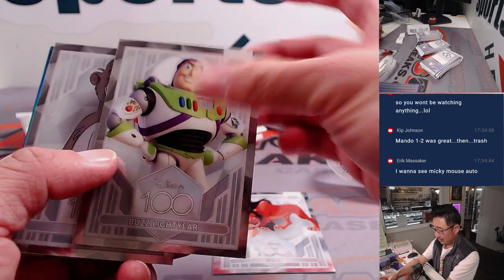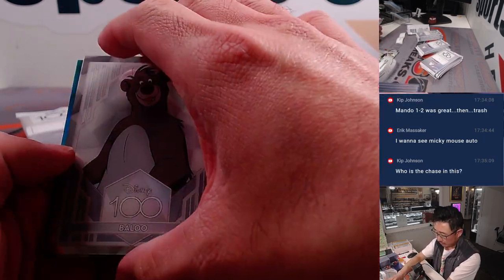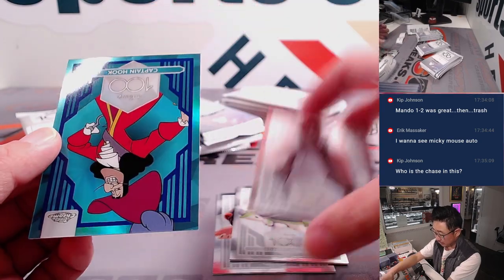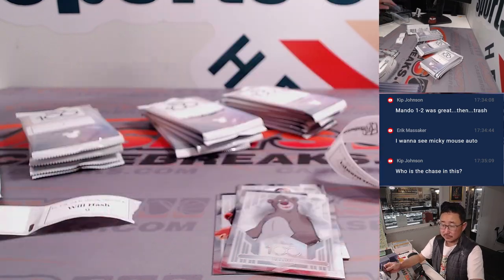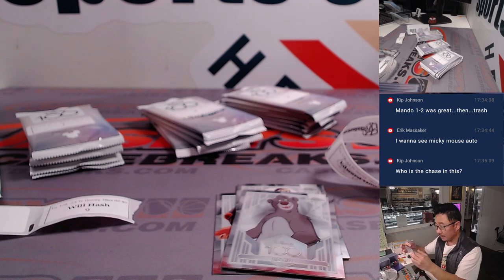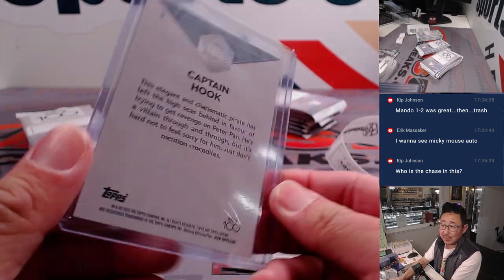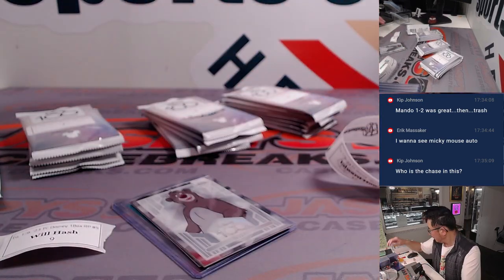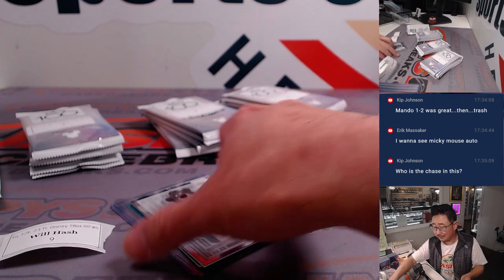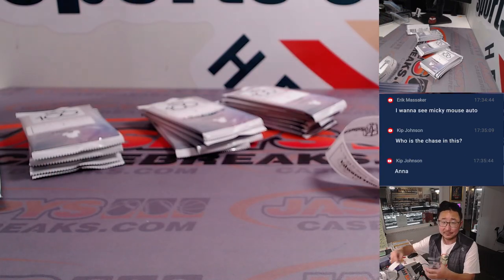All right, so there's Scar, Buzz Lightyear. Love these — look for the bare necessities, the simple bare necessities. Captain Hook. Who's the chase in any of the classic characters? Mickey Mouse, Minnie Mouse, Donald Duck, Elsa and Anna from Frozen — stuff like that.